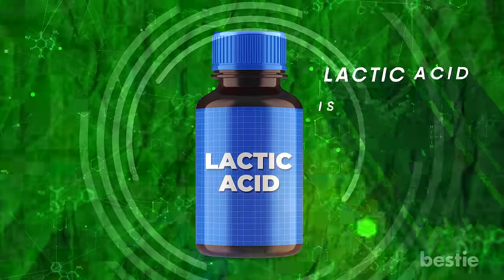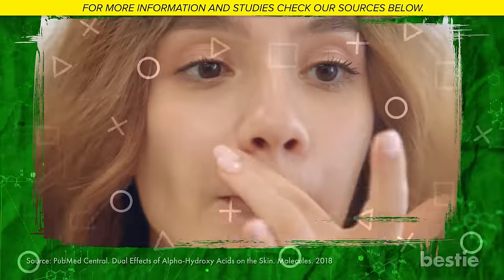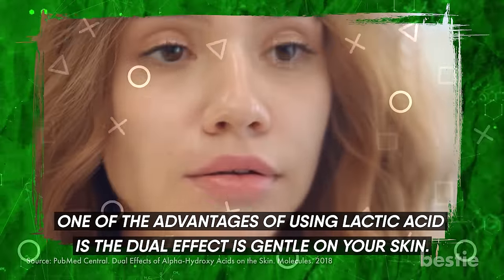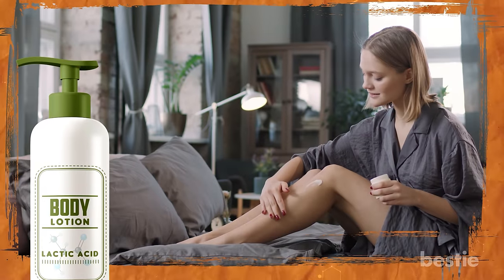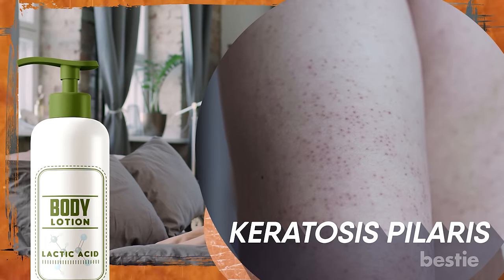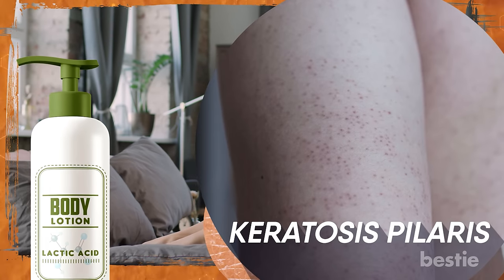Lactic acid is extracted from fermented milk. In a study, it was seen that lactic acid can work as a moisturizer as well as an exfoliant. One of the advantages of using lactic acid is that this dual effect is gentle on your skin. Lactic acid's best use is as a body lotion. It can get rid of dry skin and flaky feet. If you have keratosis pilaris, which appears as bumps on your skin, typically on the backside of your arm, lactic acid can help treat the condition.